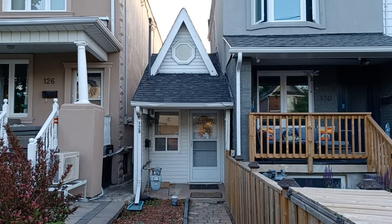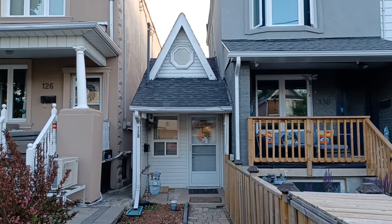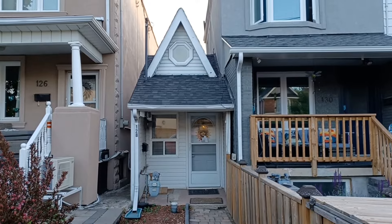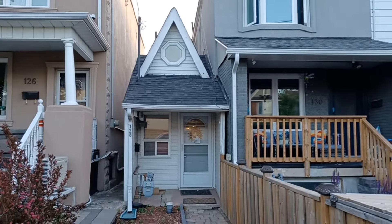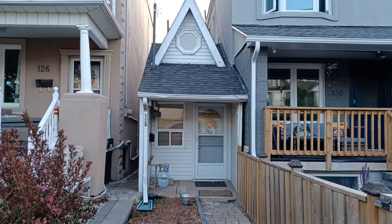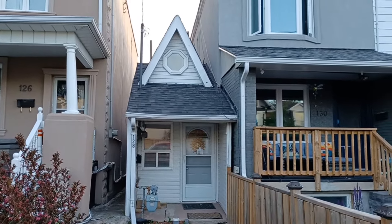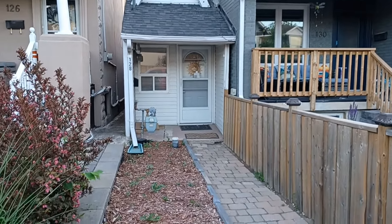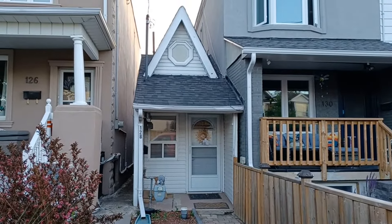It is 312 square feet. It has a kitchen, a living room, and a small bedroom — but you only have enough room to fit a Murphy bed. This tiny little home also has a hatch door in the kitchen which gets you down to the basement. I can't believe how tiny it is.